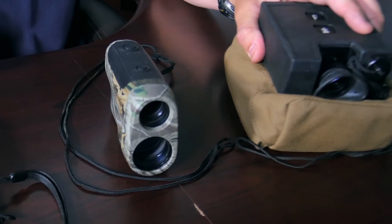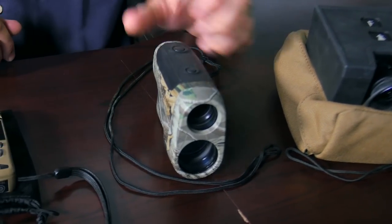So once you have the range, you can estimate a range using the mil formula and a scope reticle if you're practiced and good at that. Preferable is a laser range finder — get a good laser range to the target and you'll be within a couple of yards in range. You've taken that out of the equation.